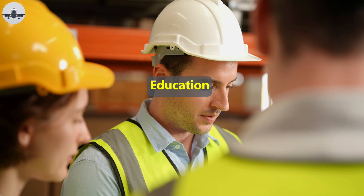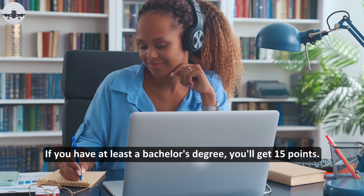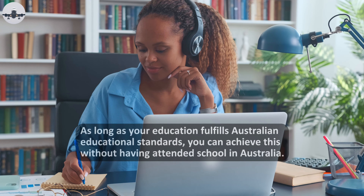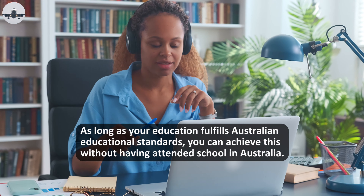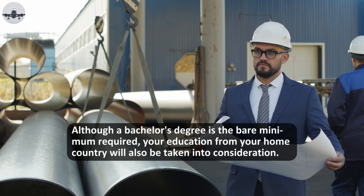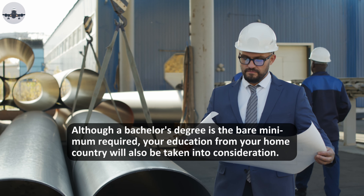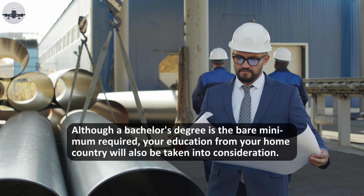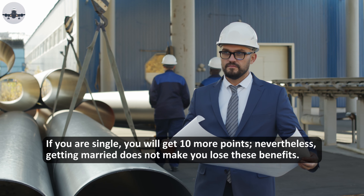For education, if you have at least a bachelor's degree you'll get 15 points, as long as your education fulfills Australian educational standards. You can achieve this without having attended school in Australia. Although a bachelor's degree is the bare minimum required, your education from your home country will also be taken into consideration.